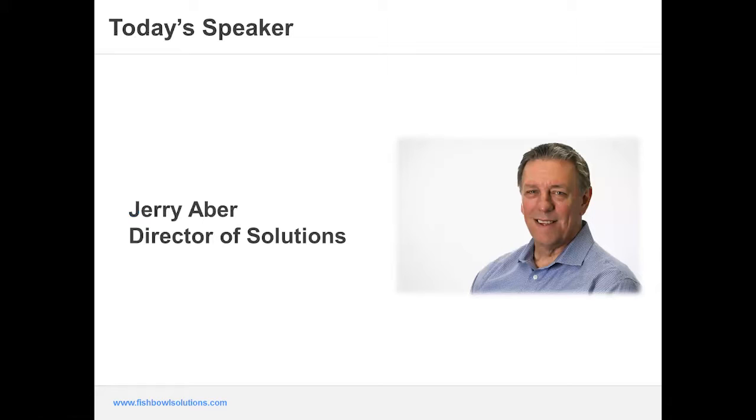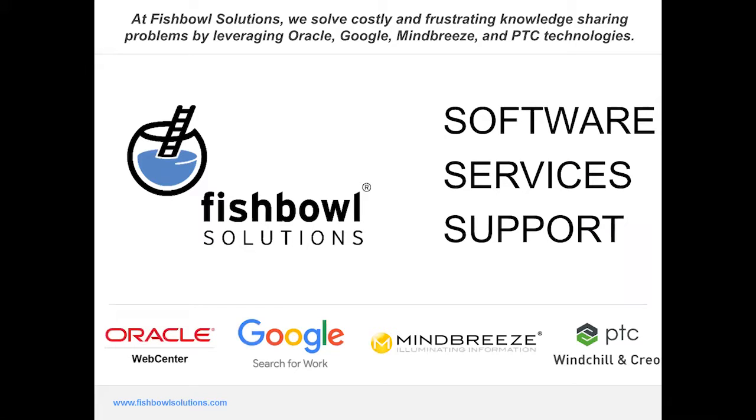Thanks Jason. Good afternoon everyone. My name is Jerry, I'm the director of solutions here at Fishbowl. I've been here for a little over eight years with about 15 years in the WebCenter stack. I've been through many upgrades on the portal and content server side in terms of enterprise rollouts, so I've got some experience and I've been through the trenches like many of us at Fishbowl.